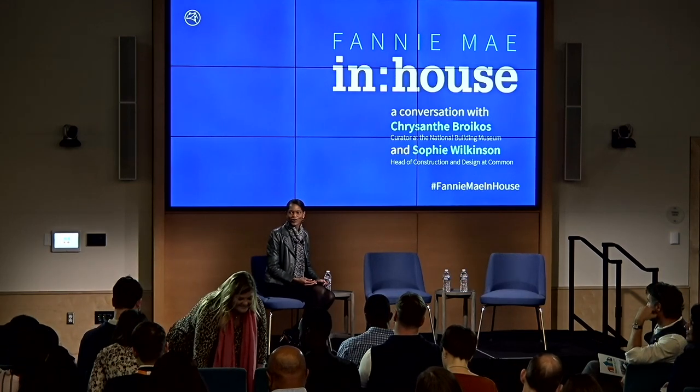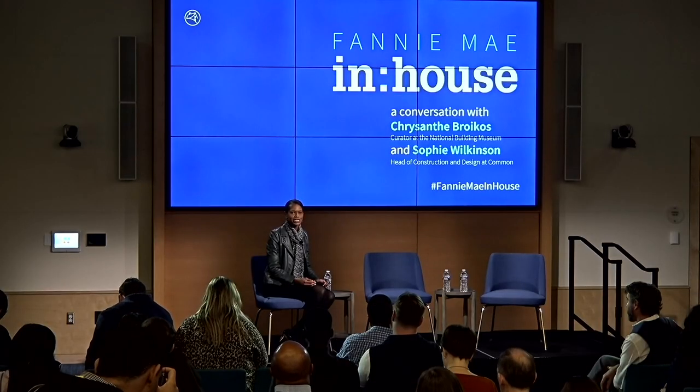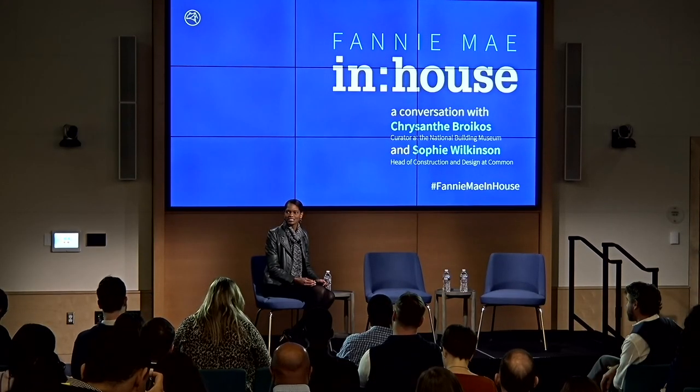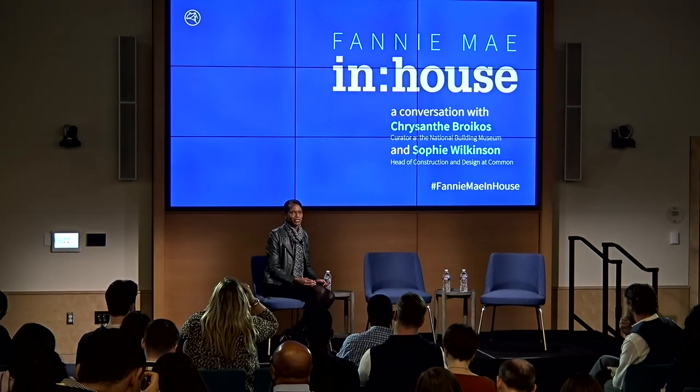Good afternoon everyone, thank you so much for joining us for the second installment of the Fannie Mae in-house speaker series. This is an opportunity to invite guests to Fannie Mae to talk about some of the most pressing issues, some of the most provocative topics and innovative solutions in affordable housing. We're really excited for today's conversation about the use of design in small spaces.